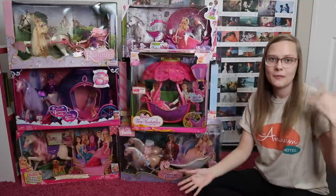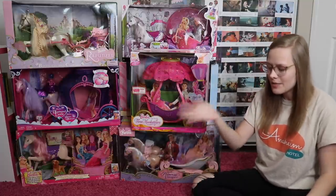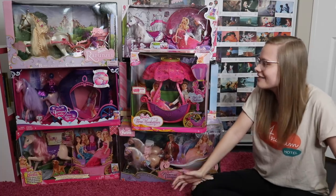I figured we'd go from oldest to newest, so starting with Barbie and the Nutcracker, and ending with Barbie Mariposa and the Fairy Princess. So yeah, let's do this.